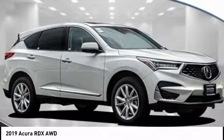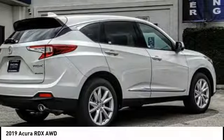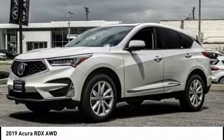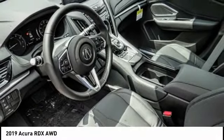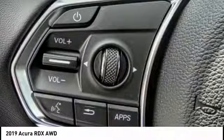We are pleased to show you the 2019 RDX. Viewed as Acura's answer to BMW's sporty X3, the RDX offers a stylish interior, plenty of sport, and a nice amount of utility. This vehicle has less than 100 miles. Here are some of this vehicle's great options.